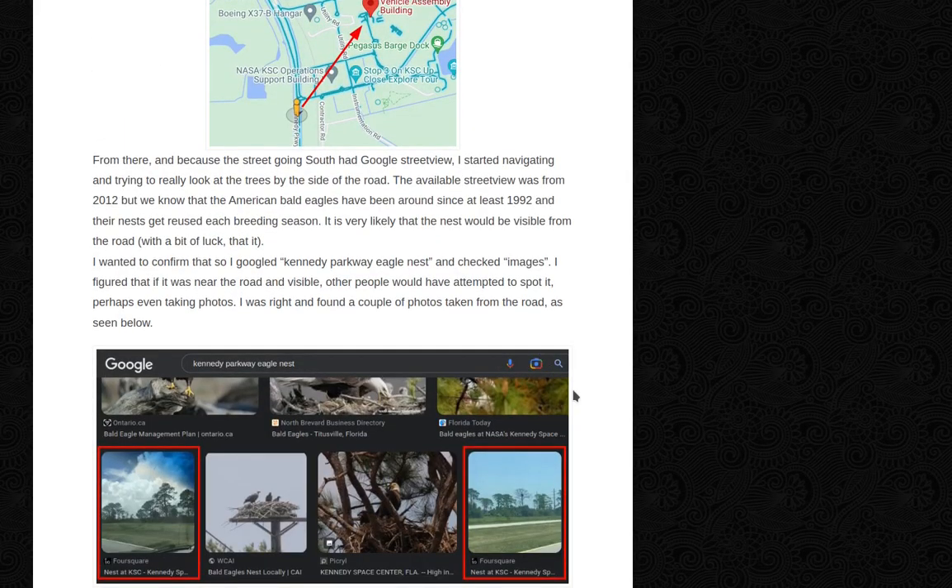From there, and because the street going south had Google Street View, I started navigating and trying to really look at the trees by the side of the road. The available Street View was from 2012, but we know that American bald eagles have been around since at least 1992 and their nests get reused each breeding season, so it's very likely that the nest would be visible from the road.